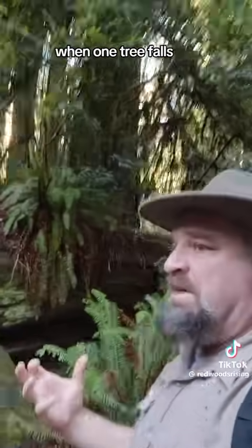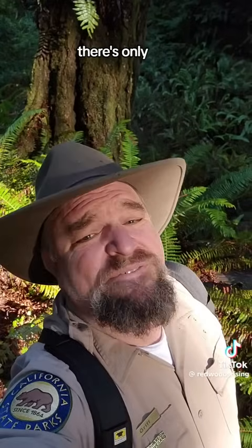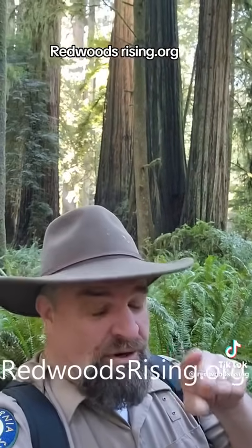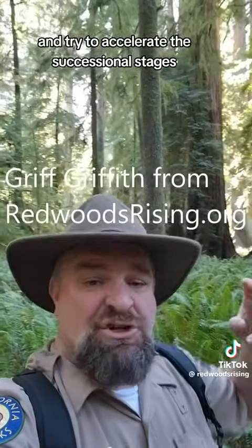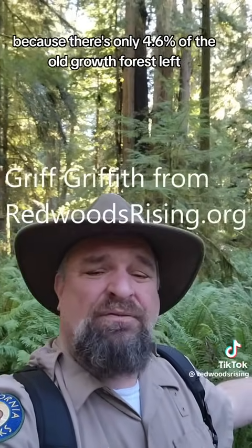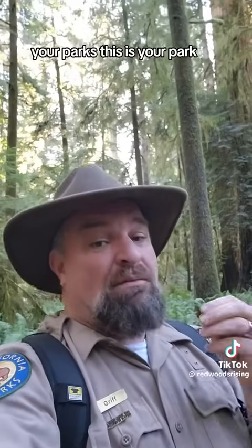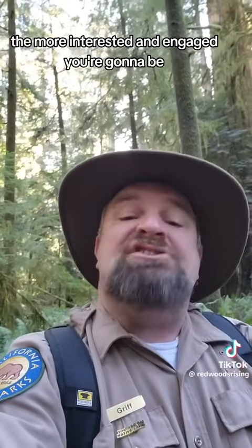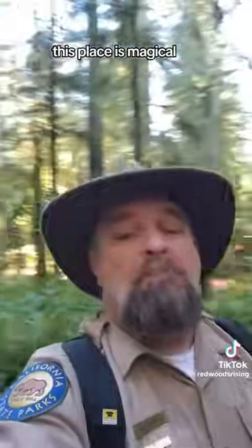When one tree falls, it loosens up the root connections, so lots of other trees fall after it. There's only 4.6% of the old-growth redwood forest left. At Redwoods Rising — redwoodsrising.org — we're trying to restore about 70,000 acres of formerly clear-cut forest and accelerate the successional stages so it looks like this sooner. There's only 4.6% of old-growth forest left and they're in little islands, and we want to connect them all. The more you know about your redwood forest, your parks — this is your park — the more interested and engaged you'll be. Watch my videos so when you come here you know what to look for. This place is magical.